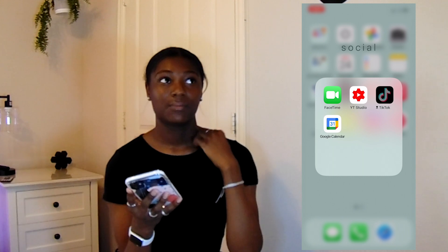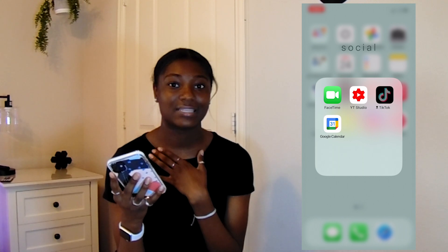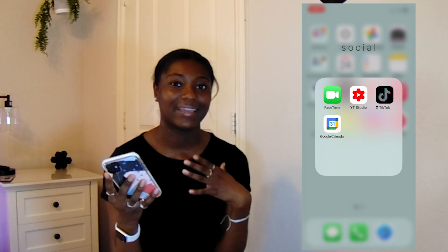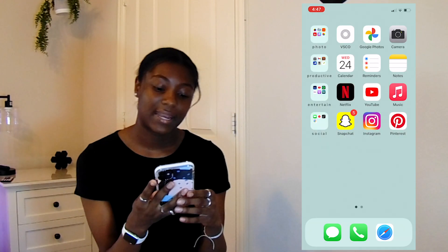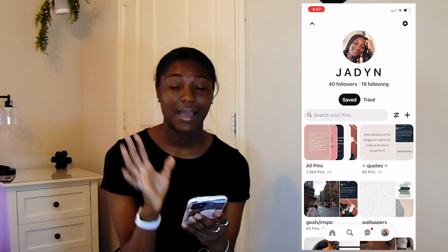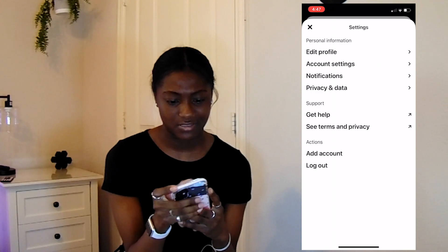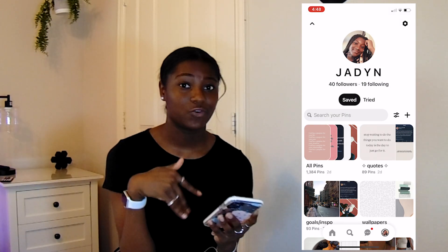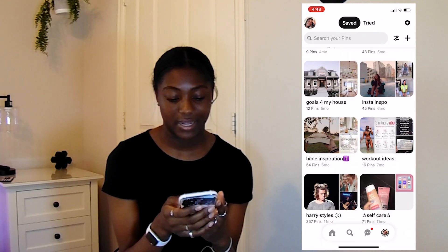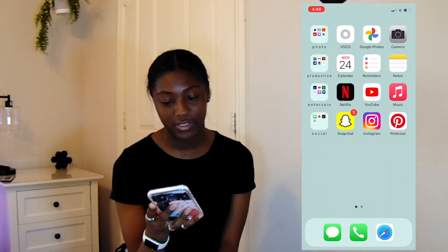I have Google Calendar in the social folder, but I use it to see what events my parents have put on the calendar so I know if I have an appointment or something. Then I have Snapchat, Instagram, and Pinterest. My Snapchat and Instagram are private, but you can follow my Pinterest — I'm so obsessed with it. I think my username is jjnicole.c, but it'll be in my description. There's my Harry Styles board that I haven't pinned anything on in a year. The bottom three apps I have are Messages, Phone, and Safari.